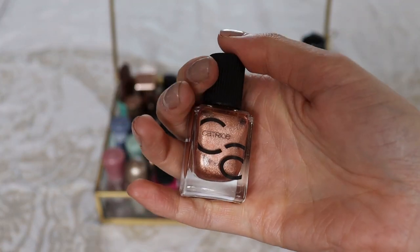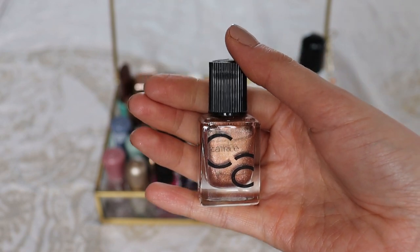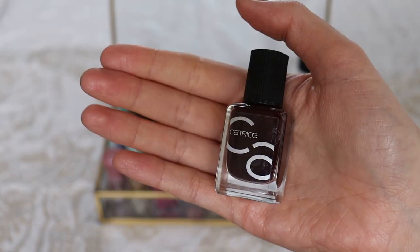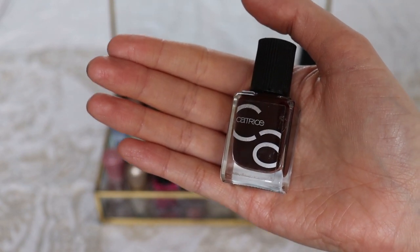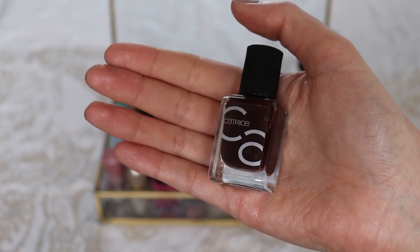This next one is called Let's Get Ready for Bronze — it's a bronzy shimmery nail polish, not metallic, but a beautiful shimmer. I think this color is perfect for summer and fall. Then this color is called Red Midnight Misery and it's like a deeper burgundy shade, also something I love to wear during fall time.